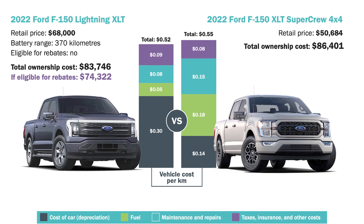Pickup trucks: the 2022 Ford F-150 Lightning versus the 2022 F-150 XLT SuperCrew. There is very little savings going electric in this category, but there is still some savings overall.